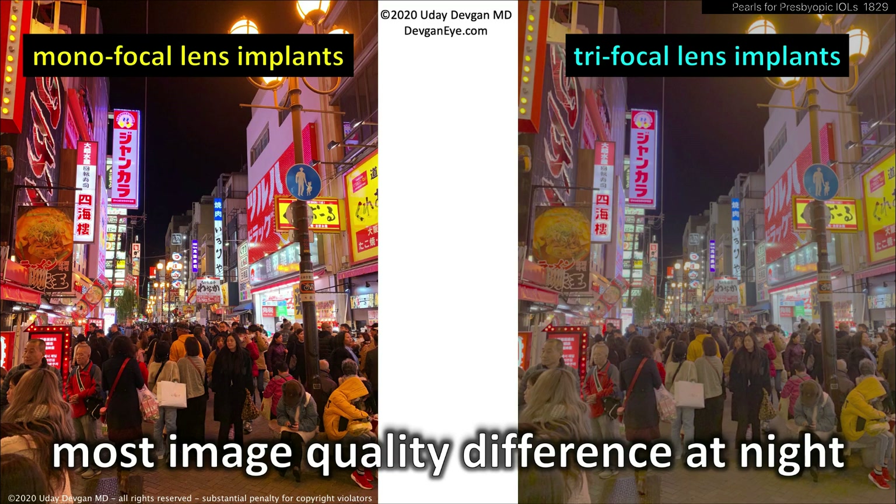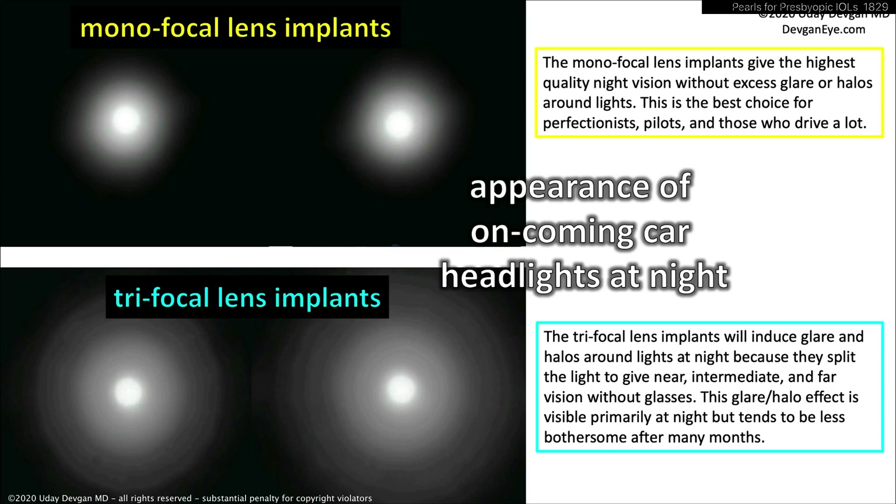Especially at nighttime, there's less contrast with a trifocal lens compared to a monofocal lens. In both images you can see perfectly fine, and certainly both are much better than the cataract the patient already has. I also show simulations of nighttime vision: a monofocal appearance of oncoming car headlights versus trifocal. There certainly are some halos or rings around the trifocal lens implant images — that's to be expected, that's how the lens works. You can't turn off the diffractive rings; at nighttime those rings are there permanently.